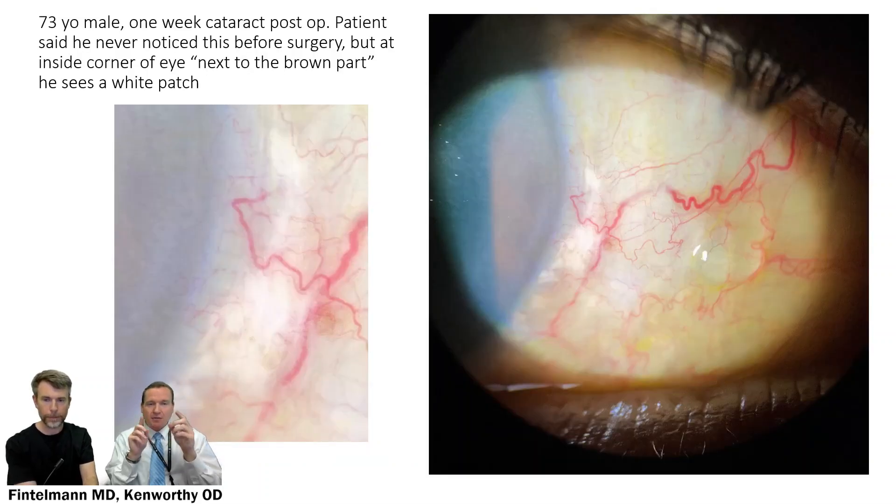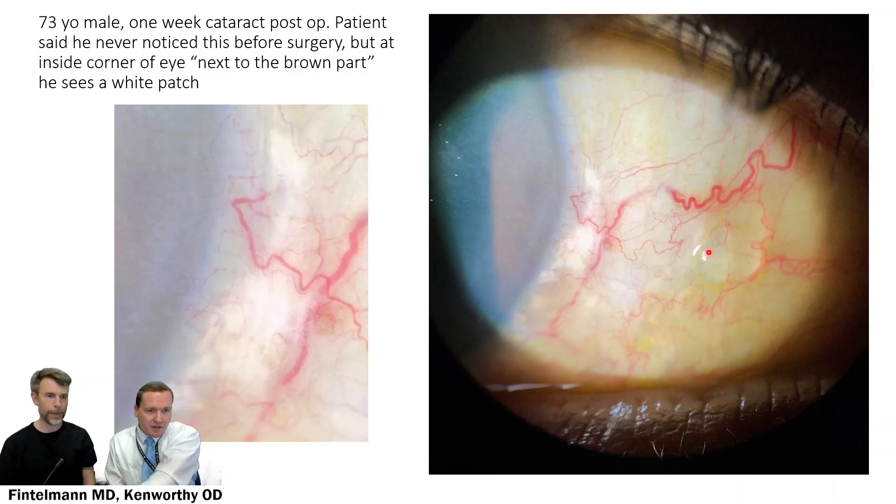Interestingly, the deposit can migrate slightly. This patient noticed the white spot at the inside corner of the eye, but it was not injected there — it actually migrated upward. This confirms it is a true subconjunctival injection, because if it were a Tenon's injection it could not migrate to that location — conjunctiva inserts at the limbus while Tenon's inserts a few millimeters back, so a Tenon's injection cannot reach there.